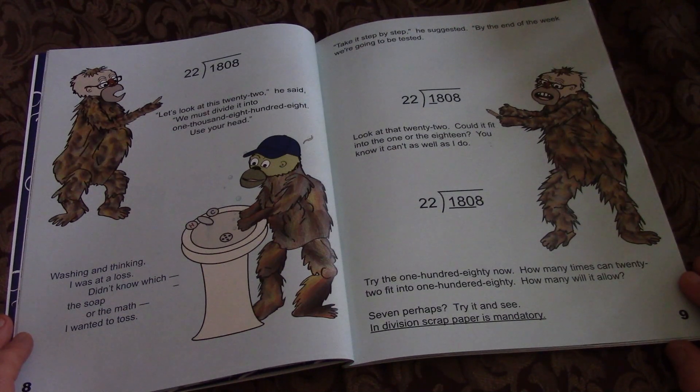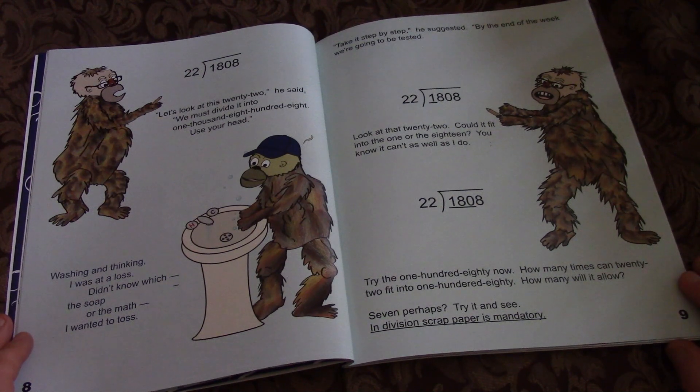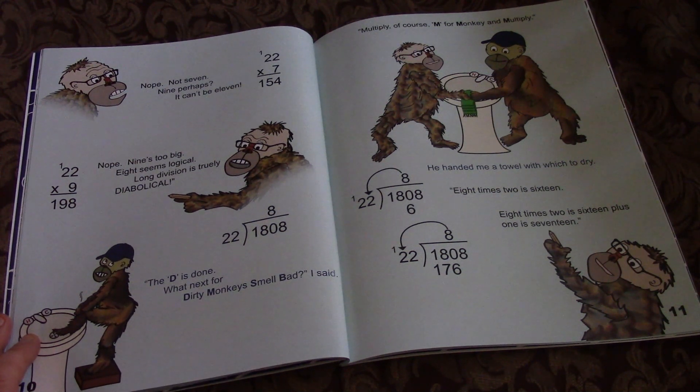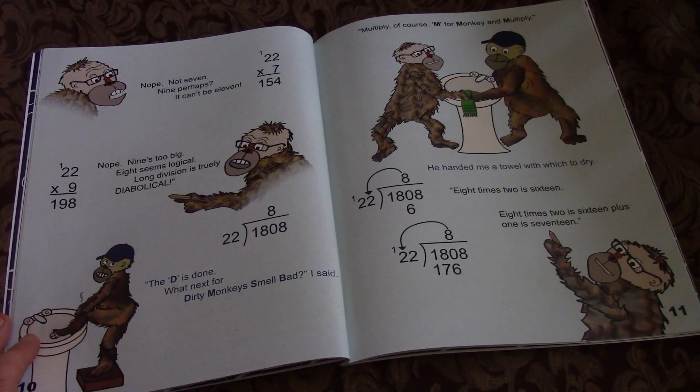7 perhaps? Try it and see. In division, scrap paper is mandatory. Nope, not 7. 9 perhaps? It can't be 11. Nope, 9's too big. 8 seems logical. Long division is truly diabolical.